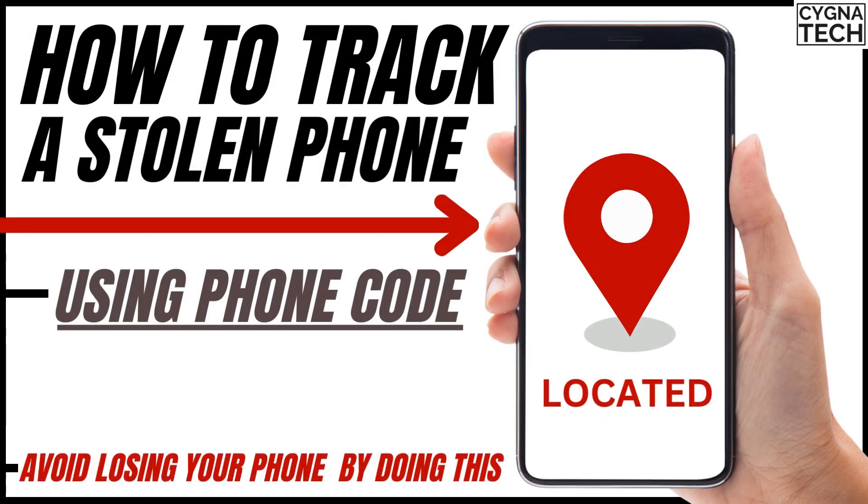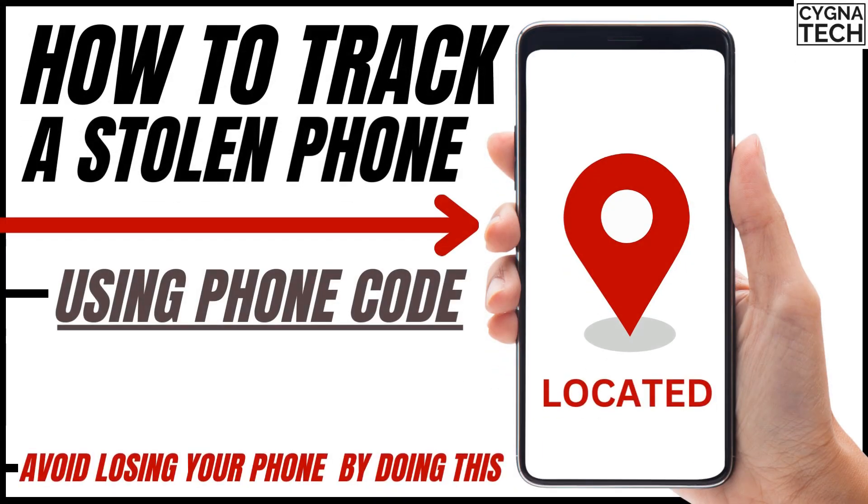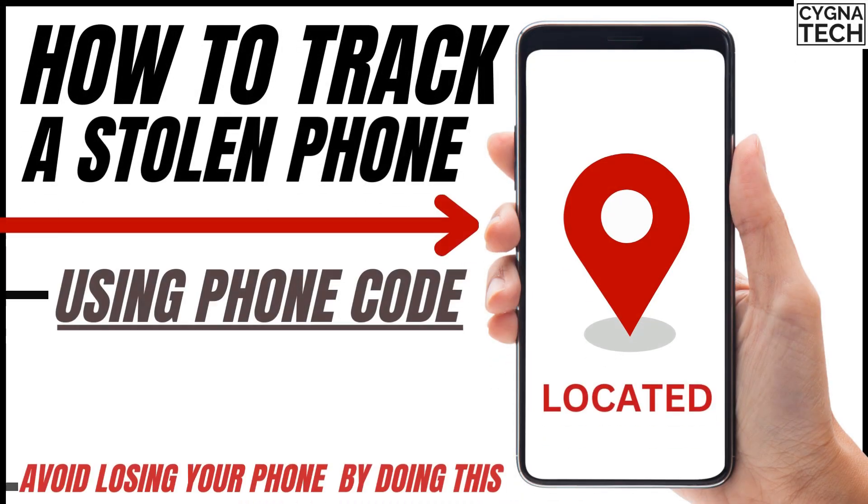In the video for today, I'm going to share with you a fantastic idea with which you could avoid losing your phone in the first place, and if you do, how you could utilize that idea to track or get your phone back.